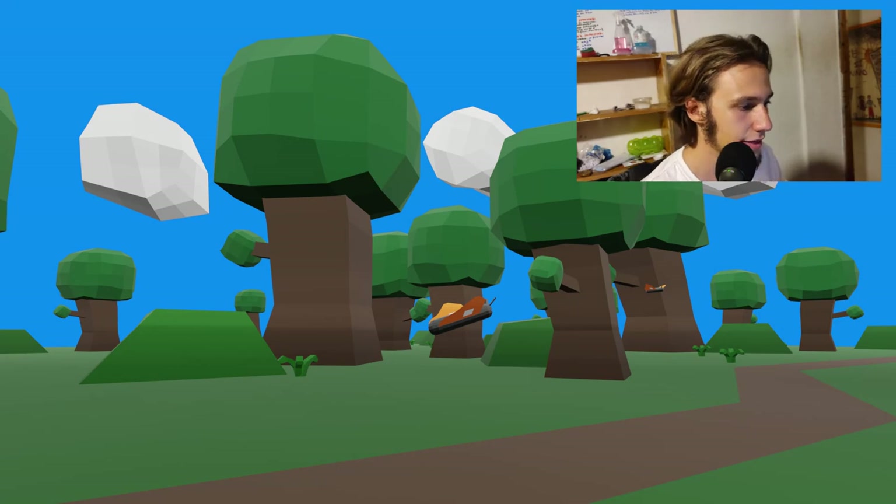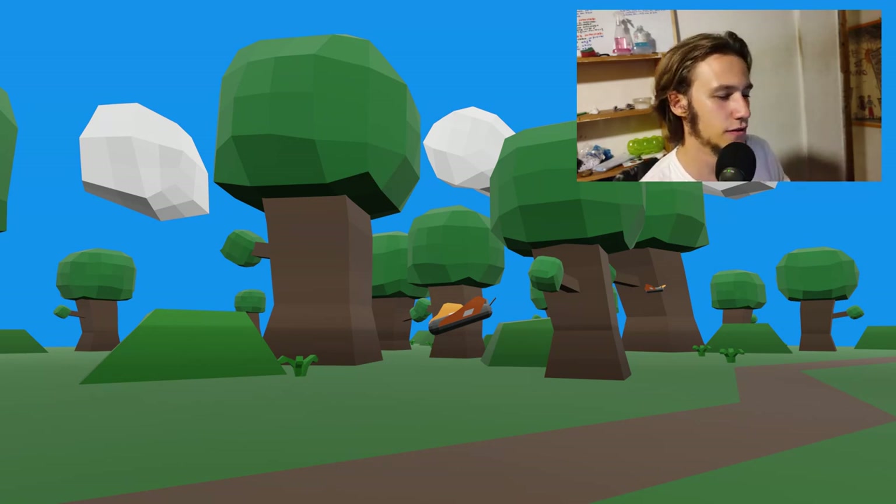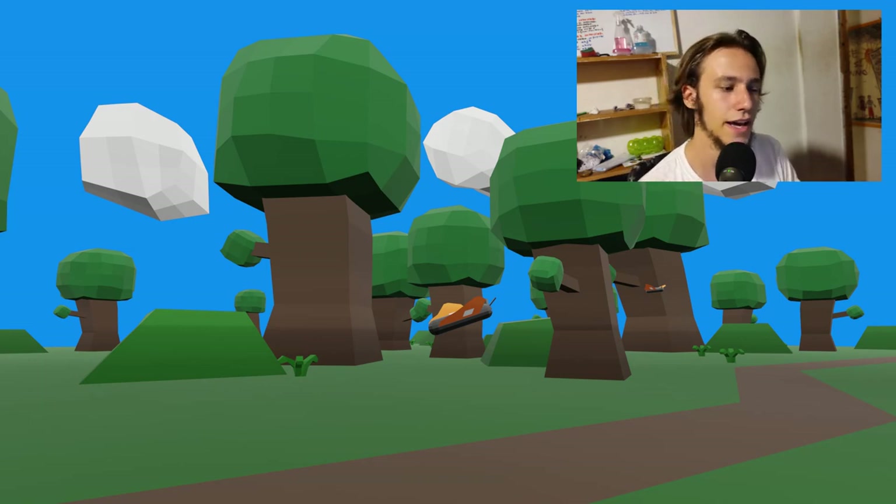Then we have Forest. Forest tries to have a very low poly look, but it kind of fails — it's a bit too low poly. I think it doesn't work really well, though it is well implemented.